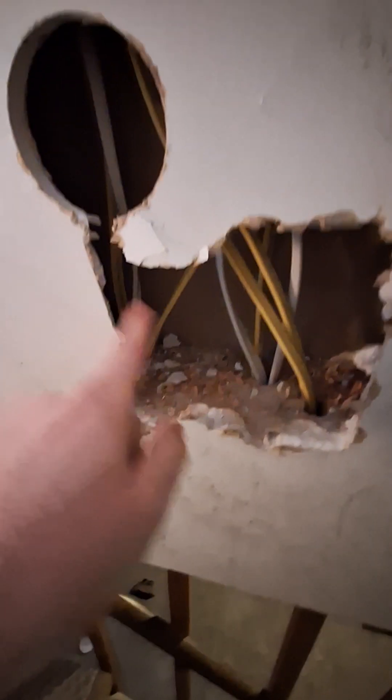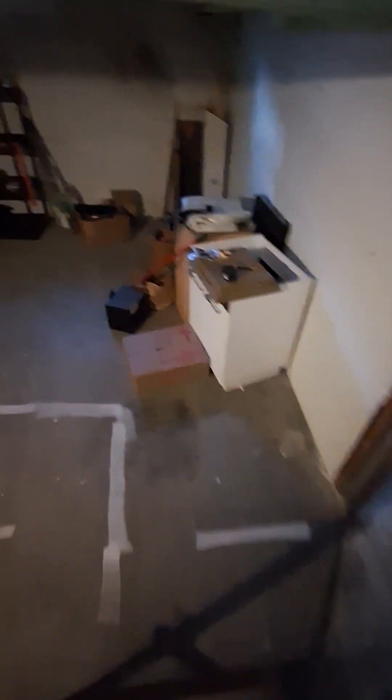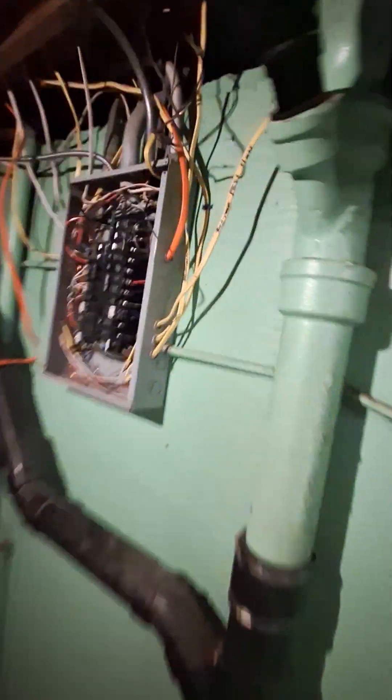So yeah, drywall work — this is where they're doing new wiring and stuff like that. They had to bust that out and do some new wiring. The stairs are fine. This is crazy right here — this is why you do not do your own electrical. Do not do your own electrical by any means.